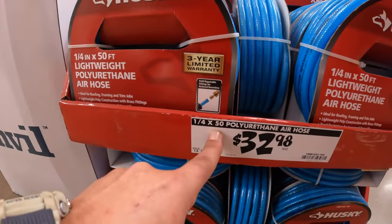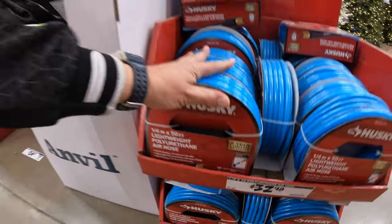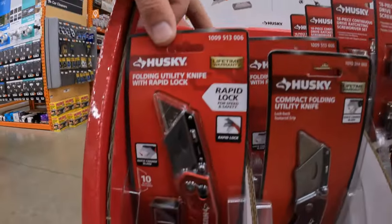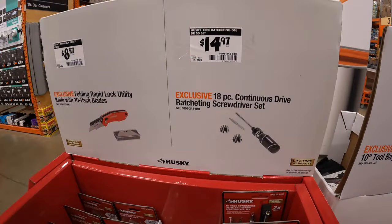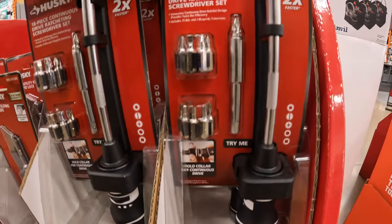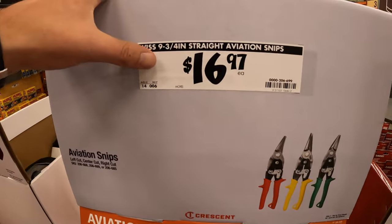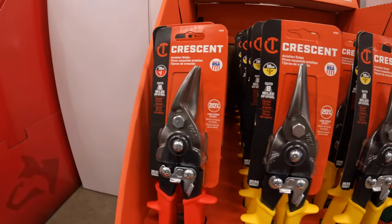$32.98 for the quarter-inch 50-foot polyurethane air hose by Husky. On the other side they do have $48.97 for a folding rapid lock utility knife with a 10-pack of blades. $14.97 for an 18-piece continuous drive ratcheting screwdriver set — that will be pretty useful to have. $16.97 for aviation snips, your choice, by Crescent. Finally we get some Crescent tools here.